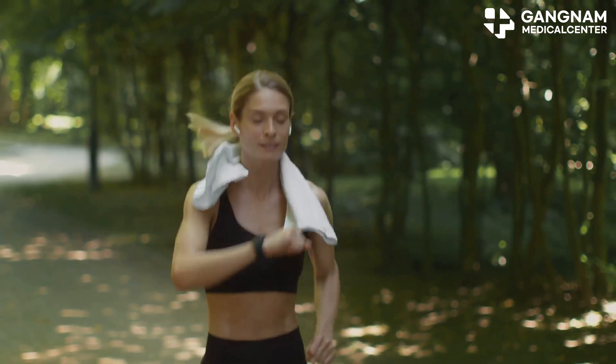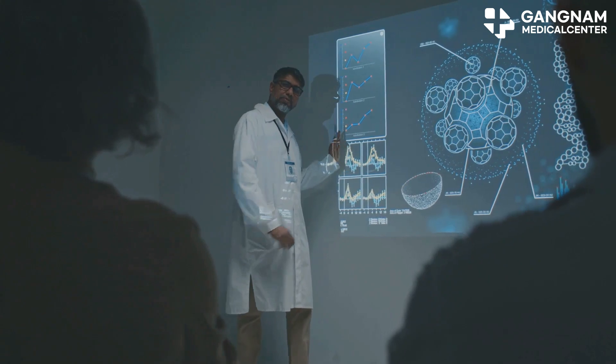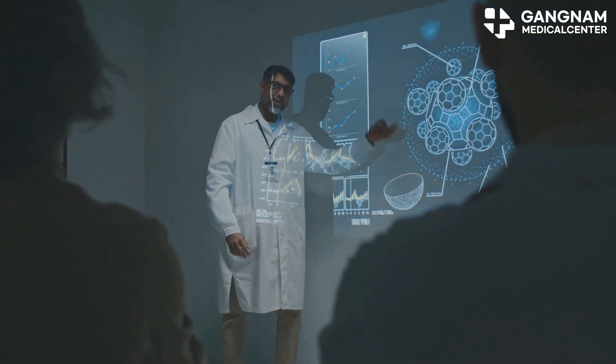Hey everyone, ever wondered about the secret to keeping your heart in tip-top shape? Today, let's dive into the fascinating role of nitric oxide, or NO, and how it helps reduce your coronary calcium score.